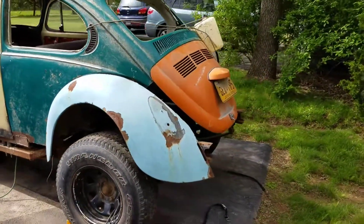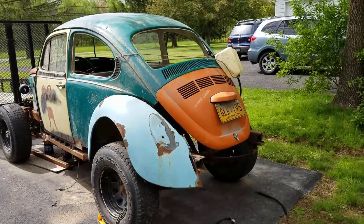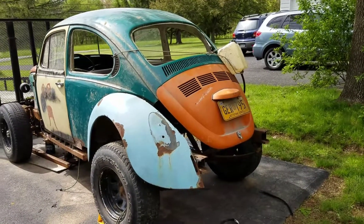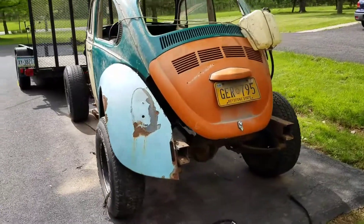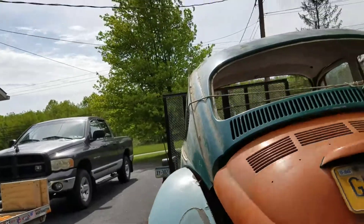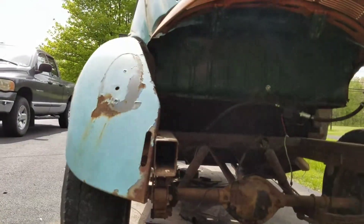Got the trunk lid and the current fuel tank on there just so I could drive it around. The fuel cell is going to go in there somehow.